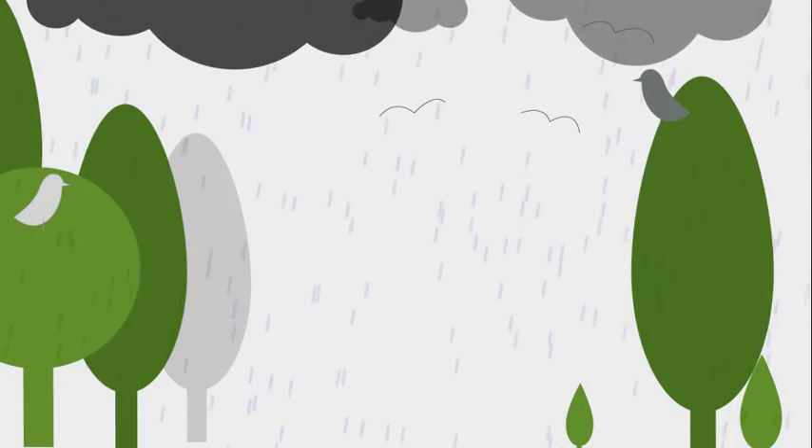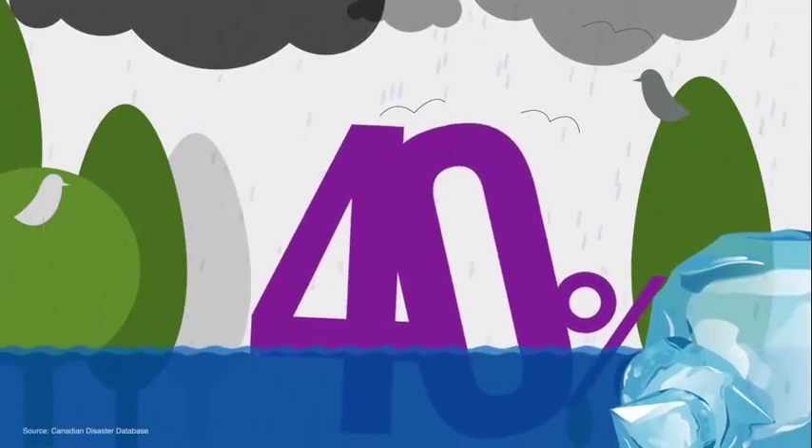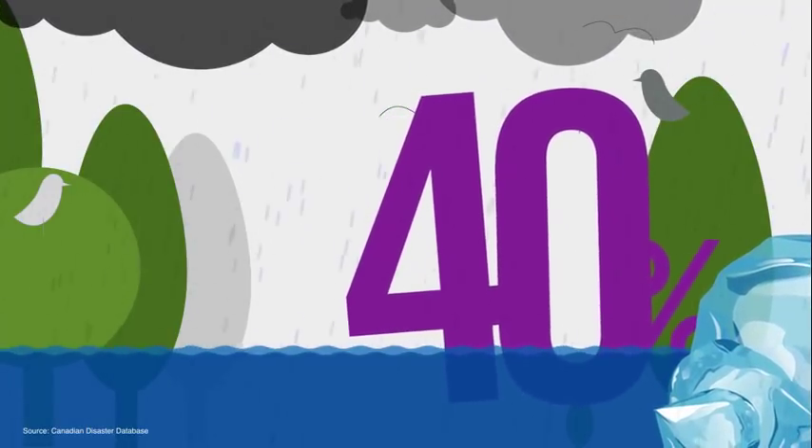40% of the events in the Canadian Disaster Database include heavy rainfall, ice jams and rapid spring thaw, all of which contribute to overland floods.